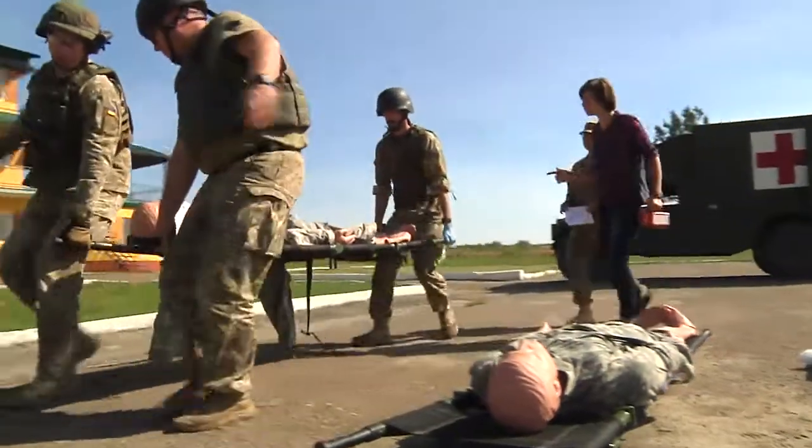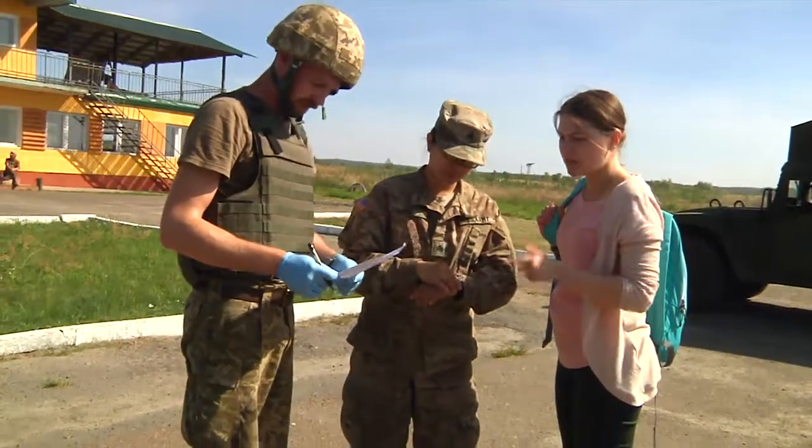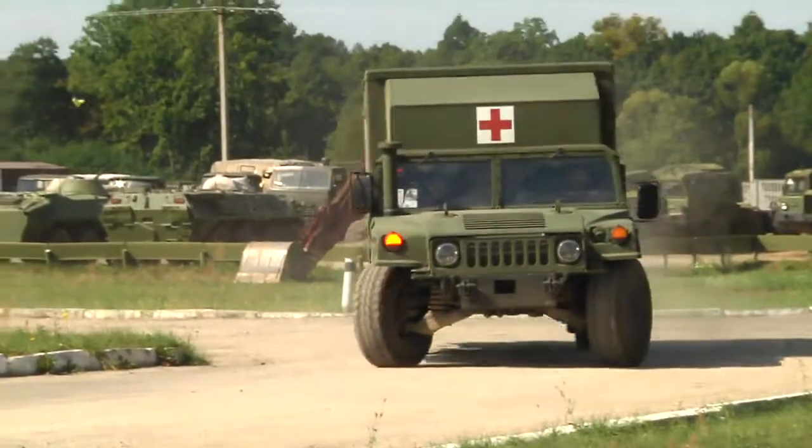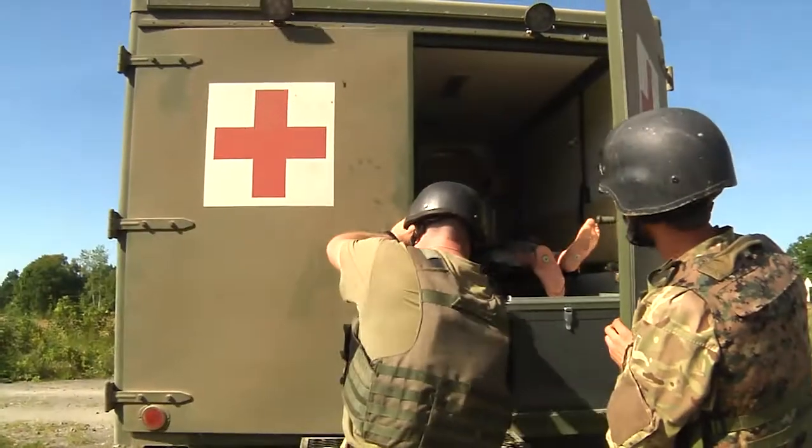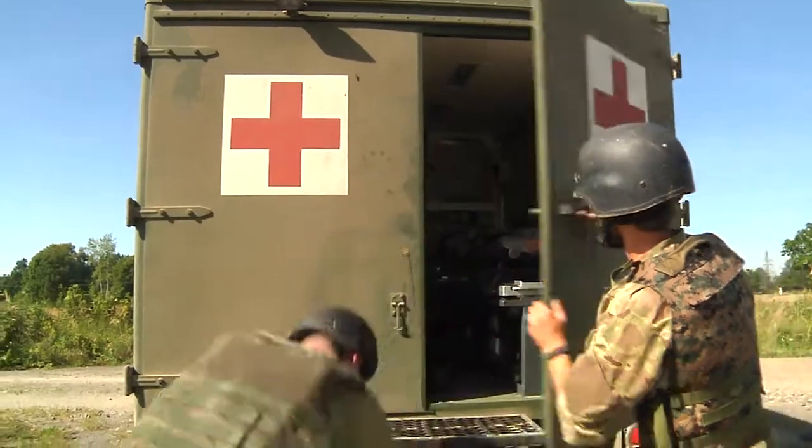There's nothing better than being able to share experiences and knowledge on how to save lives — that's the most important thing. We want the Ukrainians to be equipped and trained in order to save as many lives as possible and to be as efficient as possible.